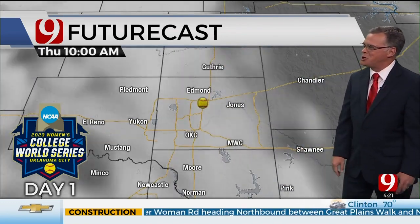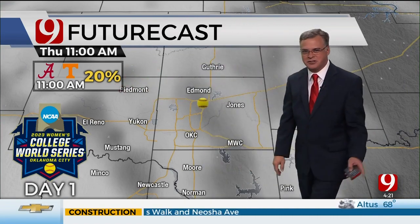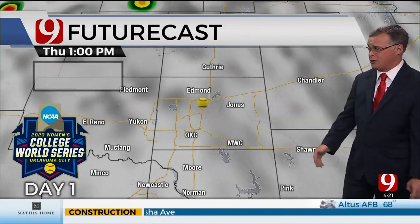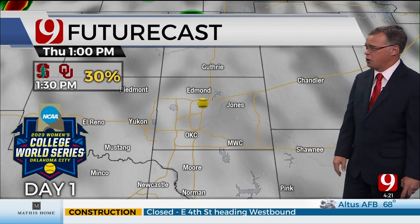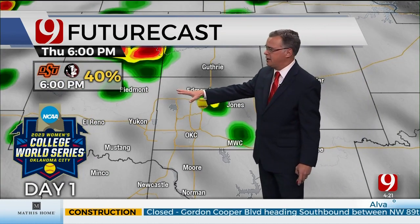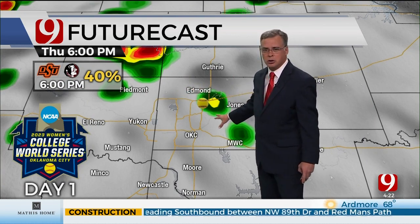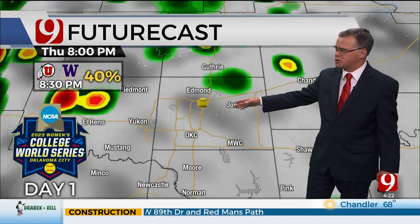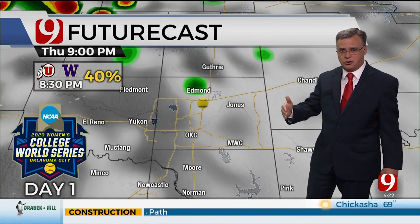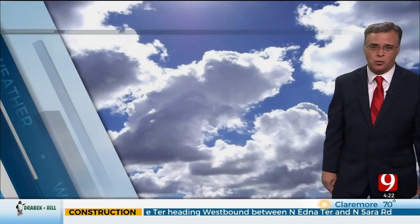Check out the graphic for the Alabama-Tennessee game at 11 o'clock — chance of rain just at 20%. Have your rain gear ready to go. The rain chances are really pretty low for OU and Stanford. But as we go into the evening, the 6 o'clock game time, some showers are possible around central Oklahoma. Maybe a stray thunderstorm — 40% chances for the OSU and Florida State game and for the Utah-Washington game, about 40% as well. So watch that.